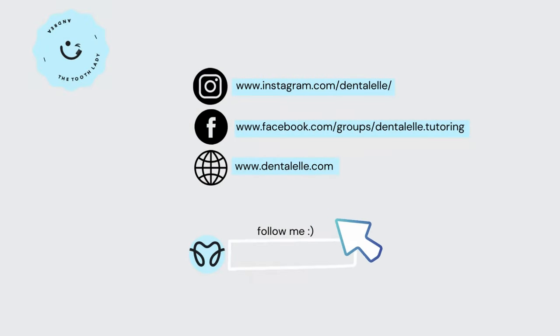Hello everybody, Andrea Trowski here with Dental Health Tutoring. So you have now decided that you do want to sign up for one of our tutoring programs, but you're confused about the two different packages. So I'm going to lay them out for you to make it very, very easy.